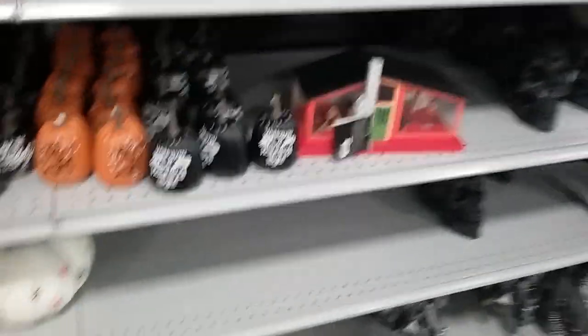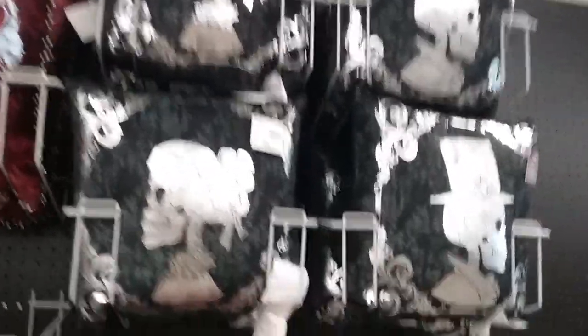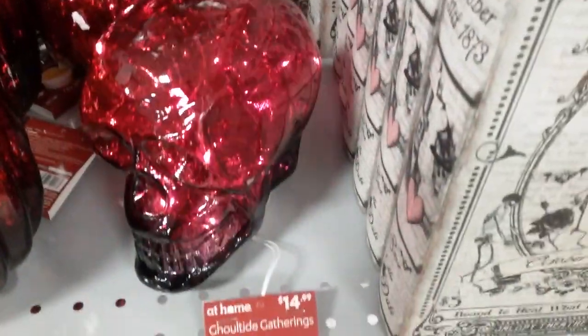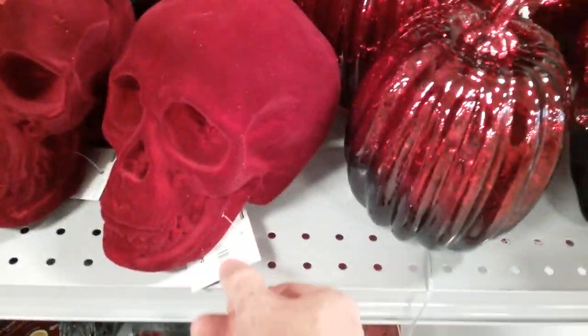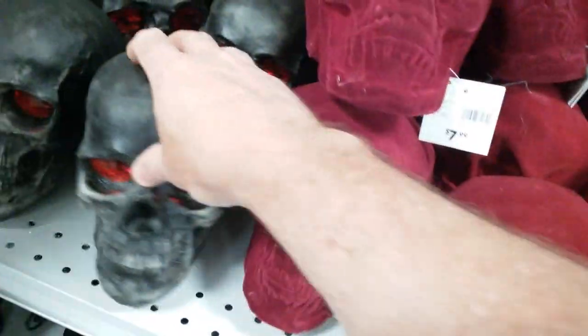I think it's the same old stuff we saw last time. Classic skulls. I do love the pillows — their pillows are on fire this year, and they've got a big display set up by the register. $14.99 for the glowing skull. I've got the red flock ones. These weren't there last time, but these are super lightweight. For $7.99, that's a no — way too light. The black ones are better.